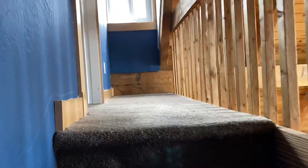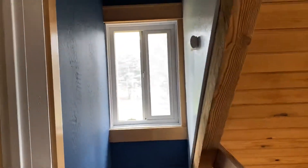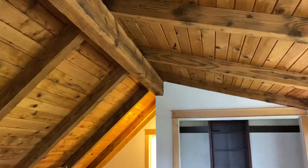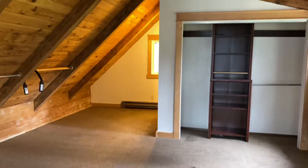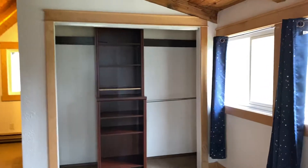It definitely needs to be replaced — it's not even fully attached to the stairs. You have a window here, and then this I'm assuming would be the master because you have a bathroom. It's the largest room, decent sized closet.